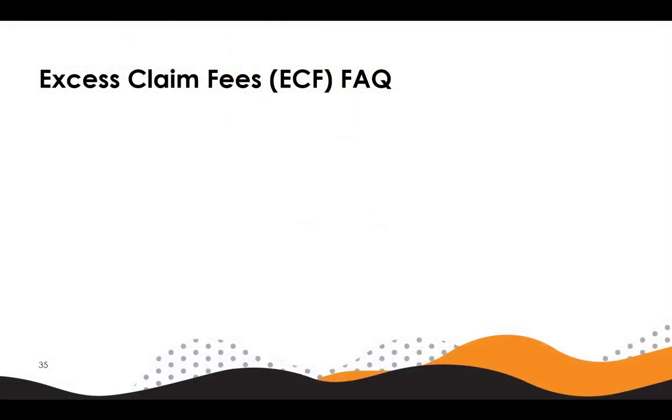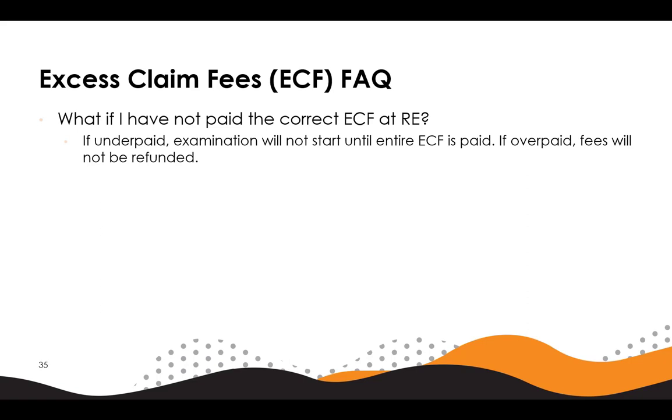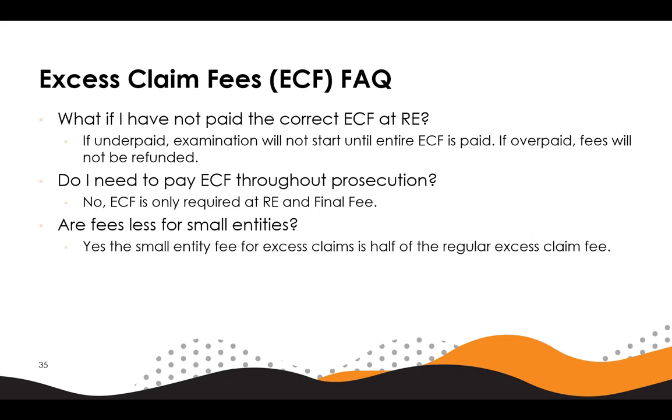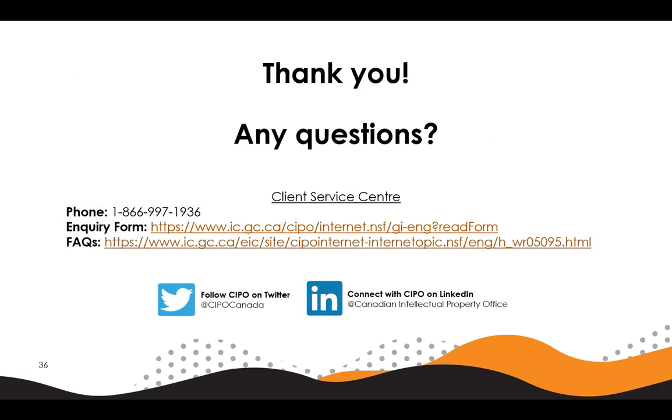Finally, here are the frequently asked questions for excess claim fees. What if I have not paid the correct excess claim fees at request for examination? If underpaid, examination will not start until the entire excess claim fee is paid. If overpaid, fees will not be refunded. Do I need to pay excess claim fees throughout prosecution? No, excess claim fees are only required at request for examination and final fee. Are fees less for small entities? Yes, the small entity fee for excess claims is half of the regular excess claim fee. Thank you. If you have any questions, please visit our Frequently Asked Questions page or reach out to CIPO's Client Service Center either by phone or by using our online inquiry form.